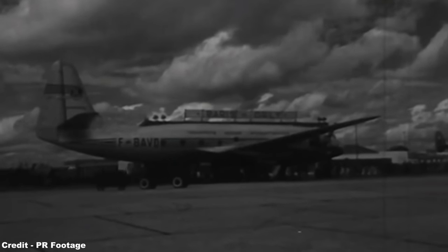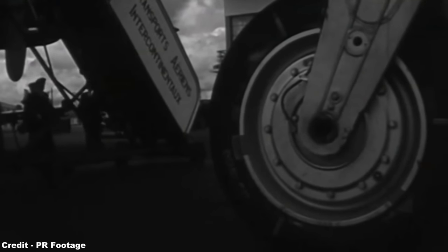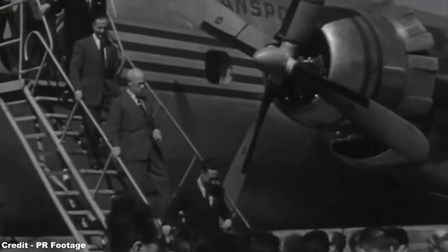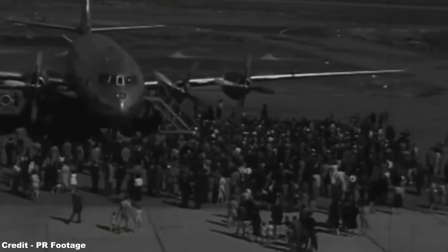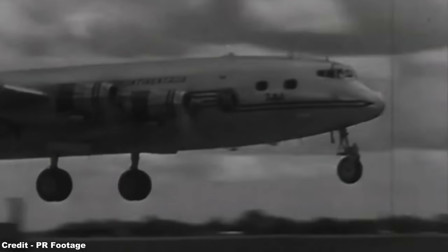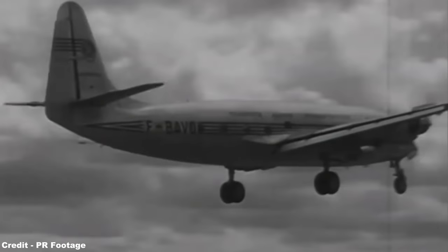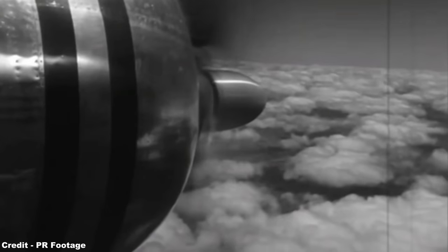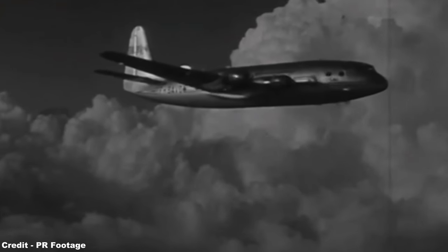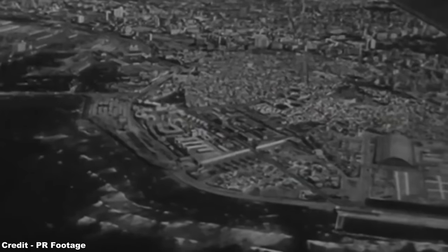Desperate to seek new customers for their surplus of gigantic airliners, the first operator of the SE-2010 would eventually be TAI, or Transport Aérien Intercontinental, the precursor to France's colonial airline UTA, with four examples being delivered on December 8, 1952, to work their prime colonial service from Paris to Hanoi in French Indochina, via Tunis, Damascus, Karachi, Bangkok, and Saigon. Other colonial routes for TAI's Armagnacs would include the run to Antananarivo in Madagascar via Algiers, Fort Lamy, Douala, and Brazzaville; Abidjan in Côte d'Ivoire via Casablanca and Bamako; and Dakar in Senegal, also via Casablanca and Bamako.